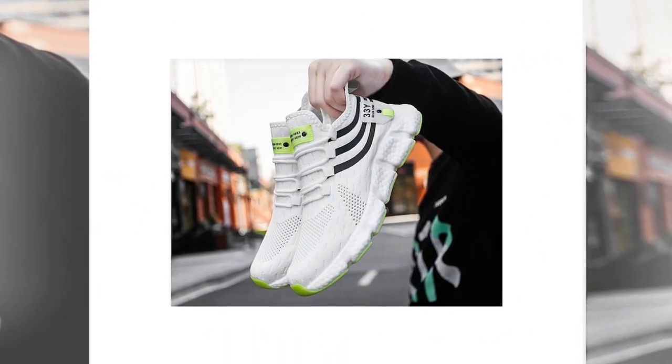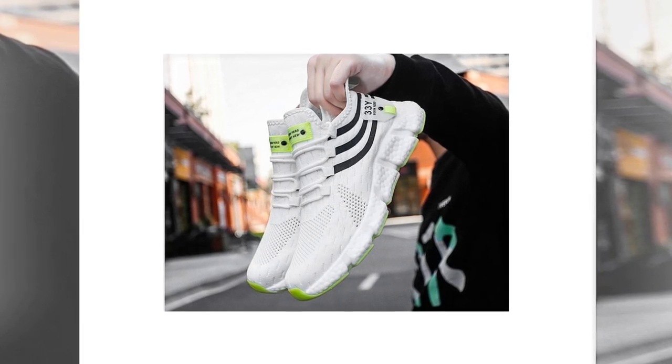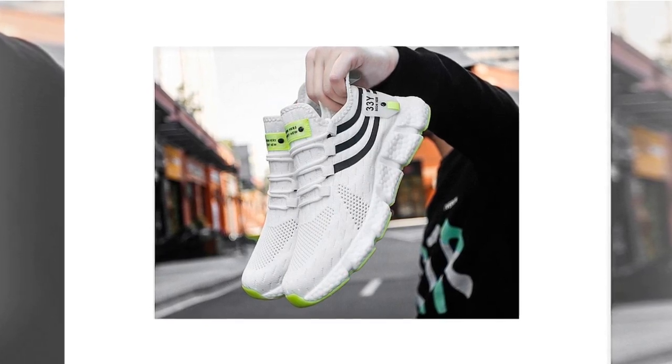Let's not forget about safety. The anti-slip EVA outsole gives you the added confidence when walking on slippery surfaces. Whether you're caught in the rain or just walking on a smooth floor, you'll have the grip you need to stay steady.